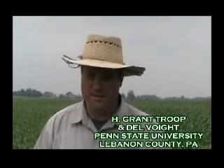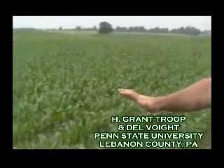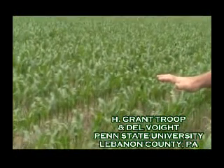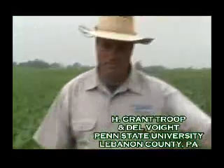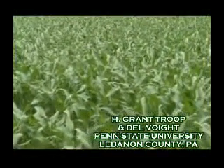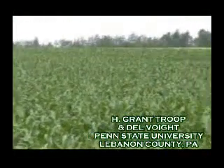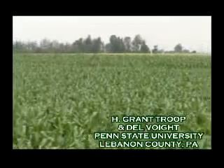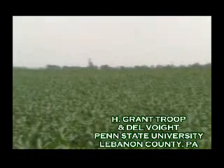We were putting a plot out to assess early planting dates. On my right, we're looking at a field that was planted May 1st. And then on my left is seven days prior to that, April 26th. We also have an April 18th planting date and an April 9th planting date. Those were the times that would allow us to get in and get things planted.